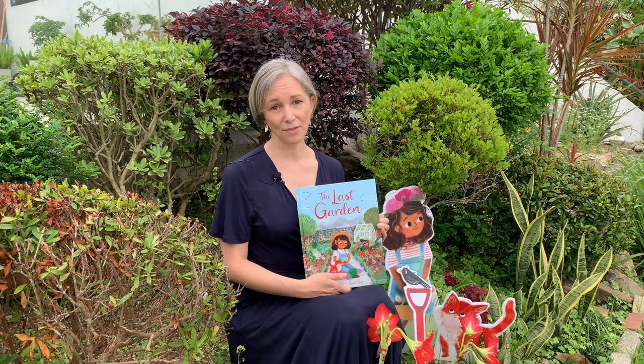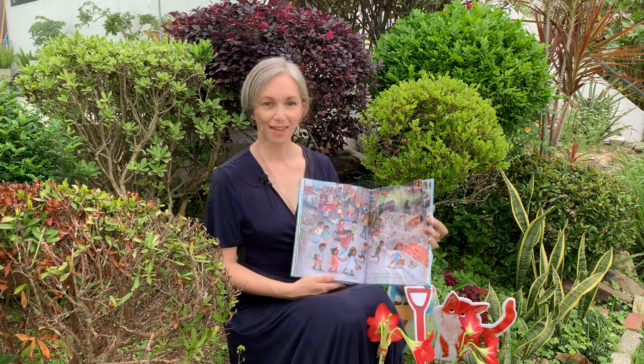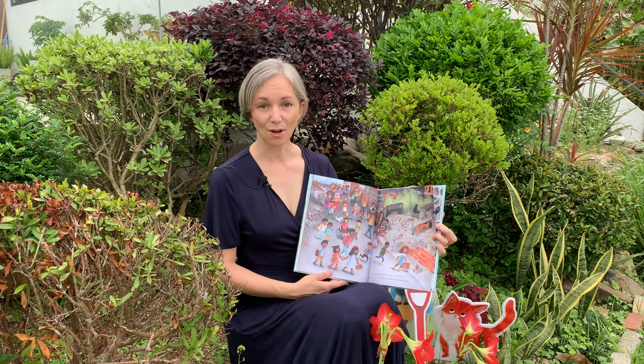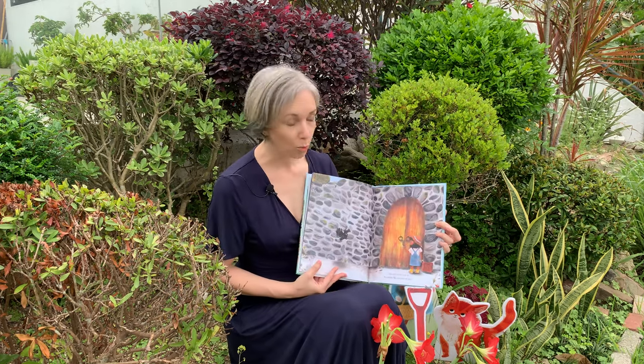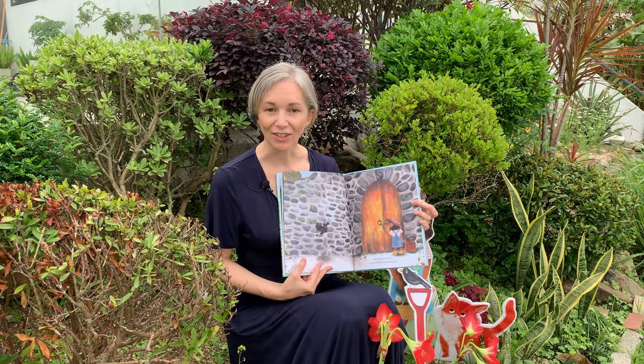When it's no longer safe to stay in the city, Zara and her friends must leave. When the war's over, some people start to return to their city, and Zara returns home to her garden. What will she find when she unlocks the gate to her garden?